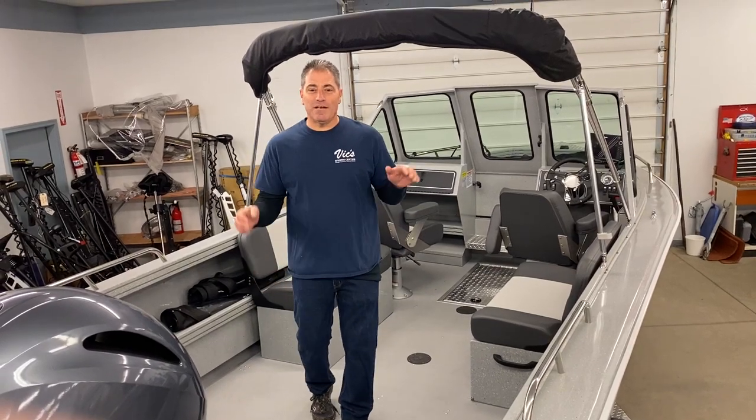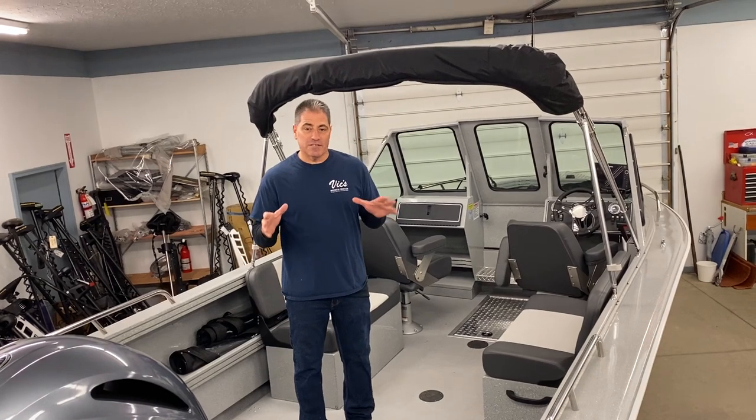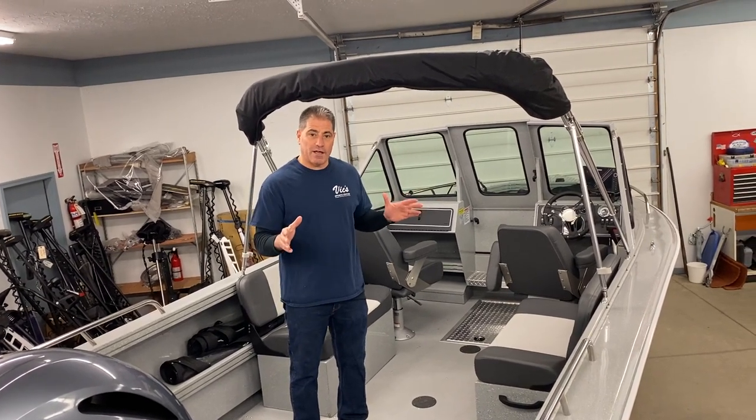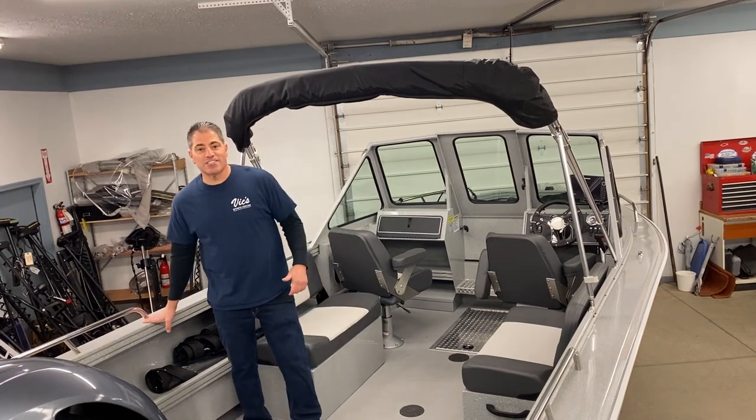Hey, welcome to Vic Sports Center. I'm standing in one of our new boats. It is the Smoker Craft Phantom and this is their 20 footer, which is a 20 and a half foot boat, 98 inches wide, 33 inches deep.